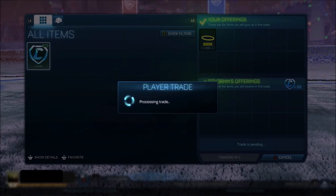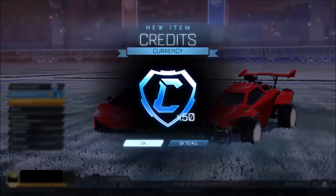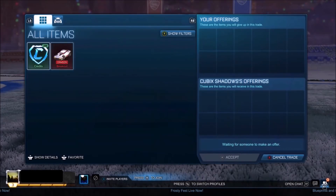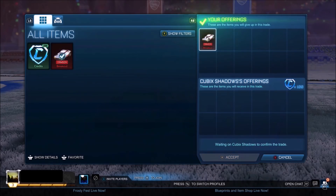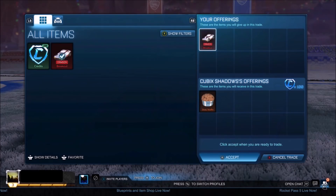We got ourselves 50 credits right here and a Crimson Breakout. The Crimson Breakout should be able to go for 100, so I'm more than happy to take that. I'm aware right now that the White Breakout is going for a good few hundred because there's been a massive demand — loads of different freestylers mostly use the Breakout. So there's been a bit of a spike in the Breakout market recently, but I just want to try and get myself the easy profit.